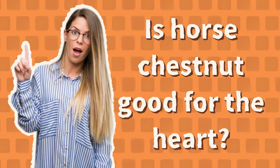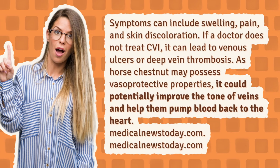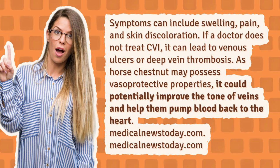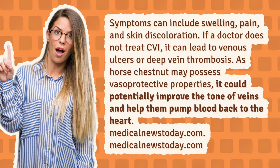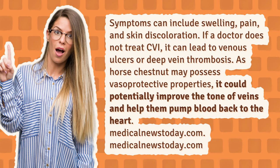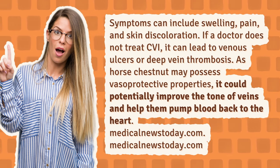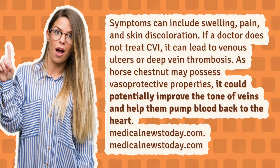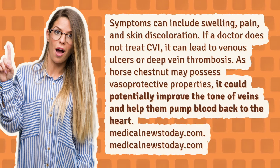Is horse chestnut good for the heart? Symptoms of chronic venous insufficiency (CVI) can include swelling, pain, and skin discoloration. If a doctor does not treat CVI, it can lead to venous ulcers or deep vein thrombosis. As horse chestnut may possess vasoprotective properties, it could potentially improve the tone of veins and help them pump blood back to the heart.